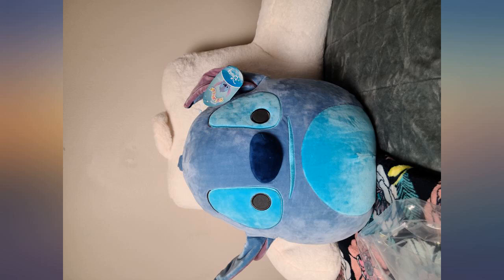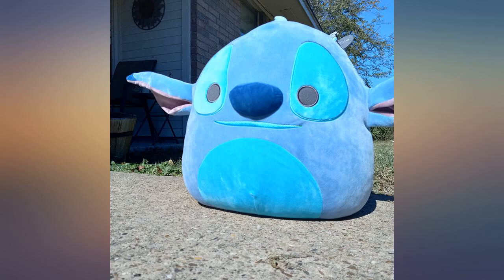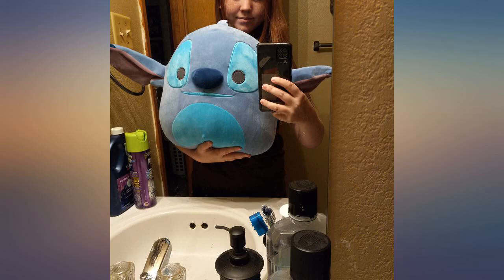There is a weird material, maybe cardboard in the ears to keep them standing, but it doesn't bother me. I bought the ER Squishmallow after this purchase because of the quality of the product. Haven't received it yet but I am excited.